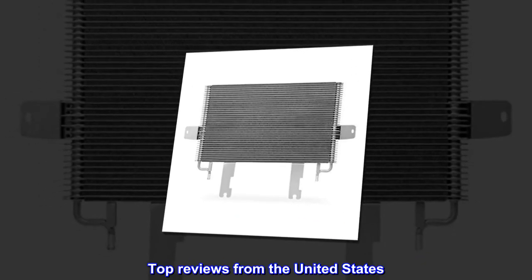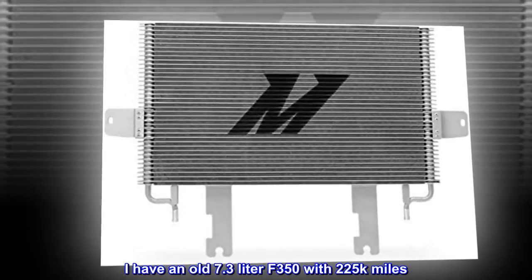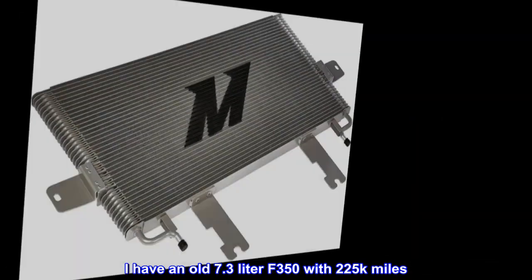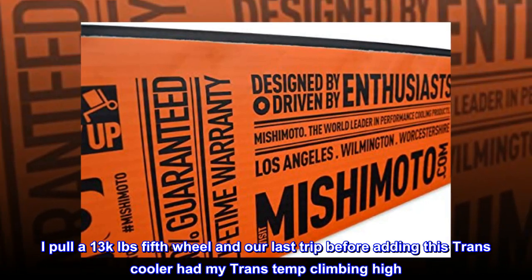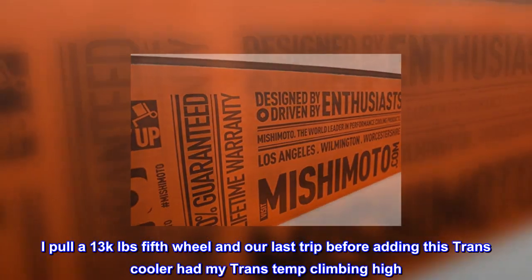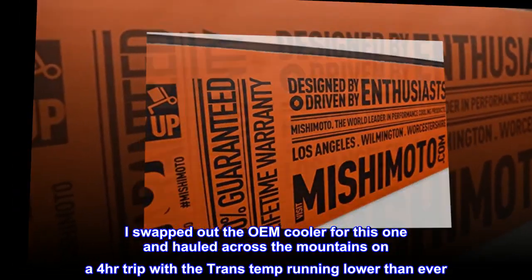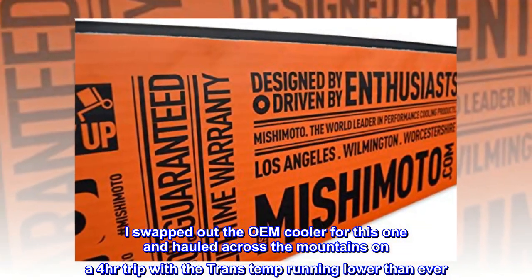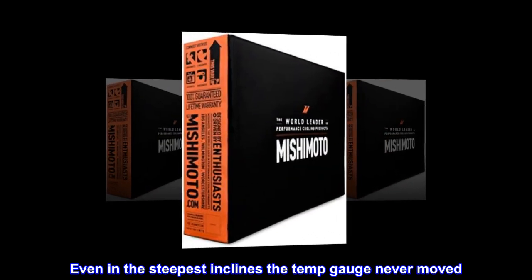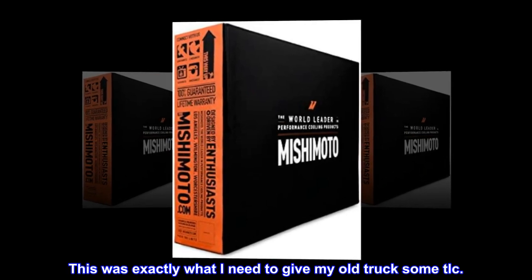Top review from the United States: Just what I needed. I have an old 7.3-liter F-350 with 225K miles. I pull a 13K lbs fifth wheel, and our last trip before adding this trans cooler had my trans temp climbing high. I swapped out the OEM cooler for this one and hauled across the mountains on a four-hour trip with the trans temp running lower than ever. Even on the steepest inclines, the temp gauge never moved. This was exactly what I needed to give my old truck some TLC.